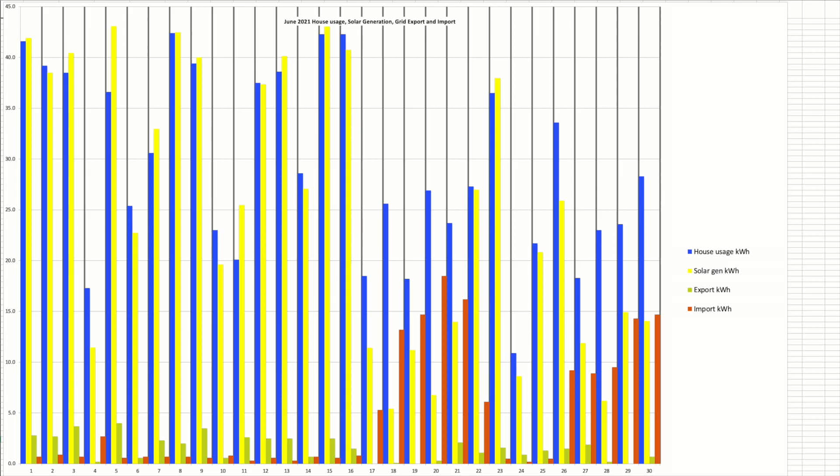This chart gives more detail on what happened day by day. Solar generation shown in yellow is strong at the beginning of the month then tails off from the 17th onwards, with the odd spike here and there after that. The highest individual day was on the 5th of June at 43.1kWh. The lowest recorded solar day was on the 20th of June at 6.8kWh — quite a difference between the two.